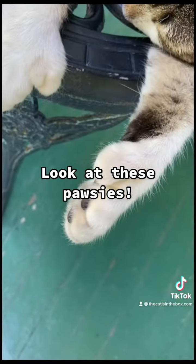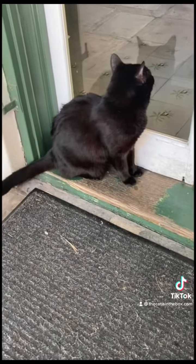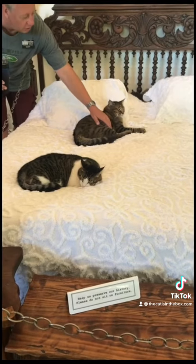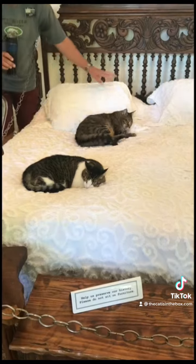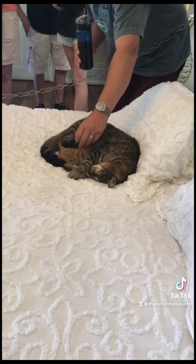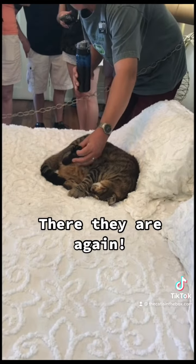There's actually a gene for extra toes. Scientists actually call this the sonic hedgehog gene. The sonic hedgehog gene is dominant, which means that kittens only need one parent with extra toes to be born with extra toes themselves.